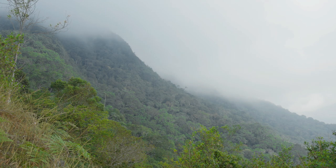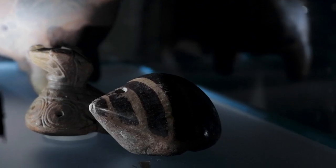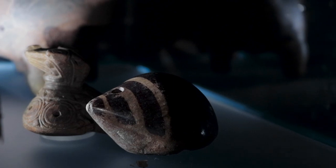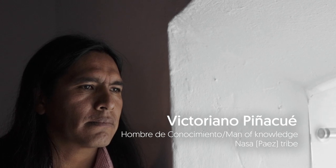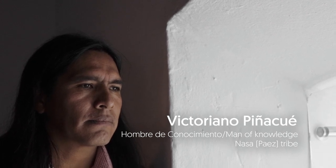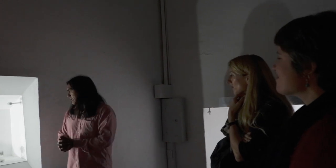Alex's research is in Peru, but it's really interesting to consider those same ideas for ancient Colombia. While we were in Bogotá, we went to the Museo de Arqueología Marqués de San Jorge, which is an archaeology museum, and we were introduced to Victoriano, who is from the NASA, or Páez tribe, and he had collaborated with them on a small exhibition. He introduced himself as an hombre de conocimiento — a man of knowledge — and he agreed to share some of that knowledge with us.